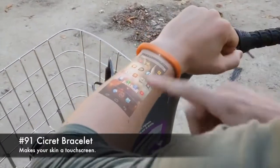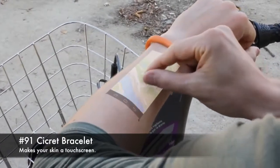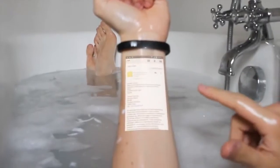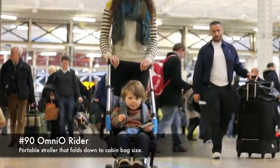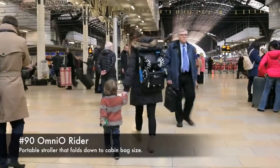91. Secret bracelet, makes your skin a touch screen. 90. Omnio Rider, a portable stroller that folds down into a cabin-size bag.